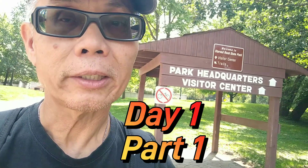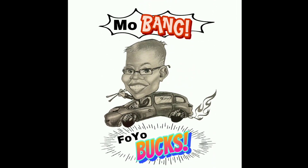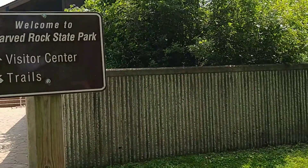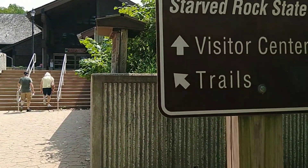Hey, good morning everybody — actually it's noon now, I got here a little bit late. But today I'm gonna do some exploring in this area. Behind me is Starved Rock State Park, so let's go check it out. The signs say straight ahead to the visitors center, and to the left is a trail — let's check out the visitor center first.